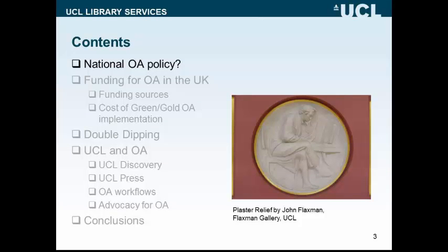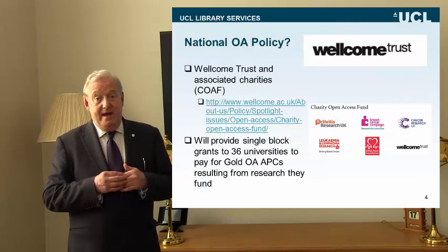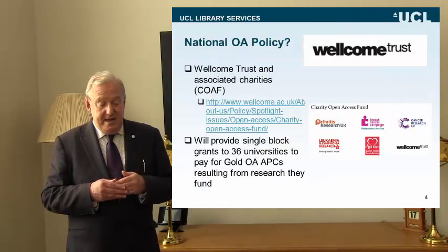Let's start with the first area and take a look at the different approaches to open access policy that various stakeholders in the UK have taken. We'll start with the stakeholder that was earliest to develop an open access policy position, because as will become quickly obvious, we don't have one UK policy position on open access. We have a number of different approaches, and that's part of the challenge in the UK context.